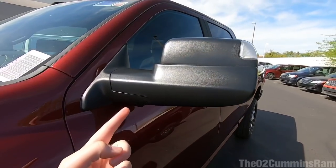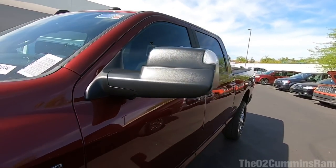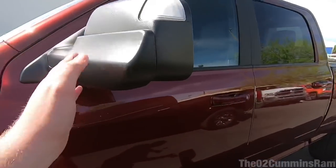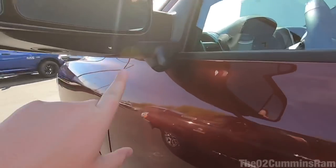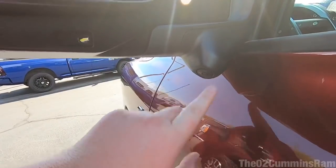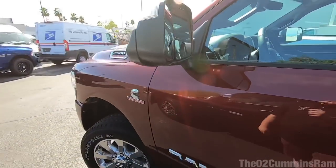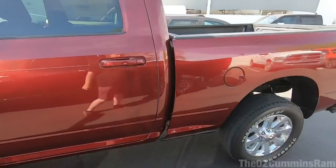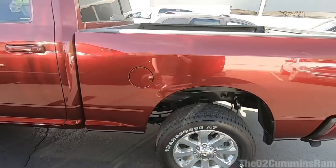This truck has the towing technology group, which I think is probably the best option for these new trucks. Not only do the mirrors look a little different — with a little spotlight — you also get the surround view camera, and trailer reverse guidance so you can see down the whole side of the trailer. I'll show you guys that when we step inside.